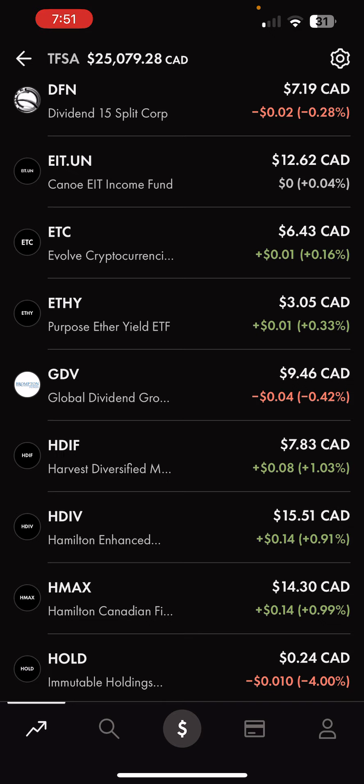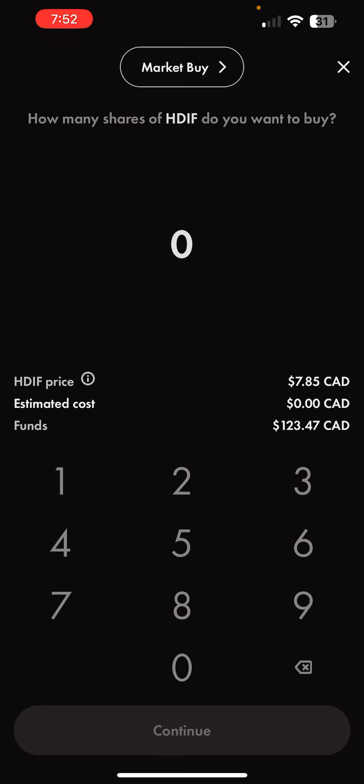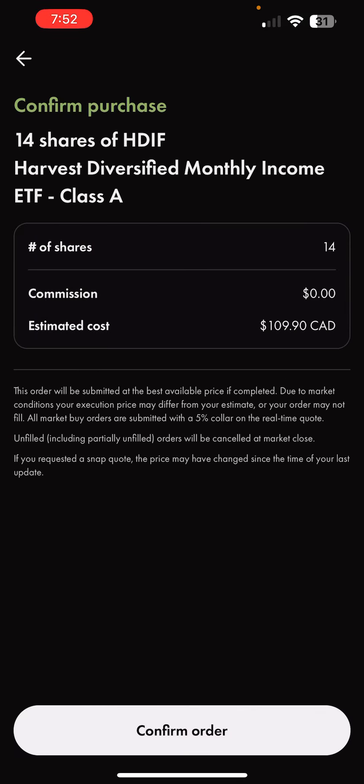The rest I'm going to be investing into HDIF. HDIF is another all-in-one style ETF from Harvest. It's got HHL for healthcare, HTA for technology, HLIF for Canadian Leaders, HBF for Global Brands, HUB for US Bank exposure — those are getting hammered right now, so that's a great pickup — and HUTL for utilities. Another beautiful ETF. Looks like 14 shares of HDIF. Perfect.